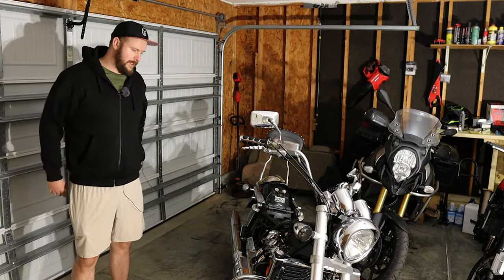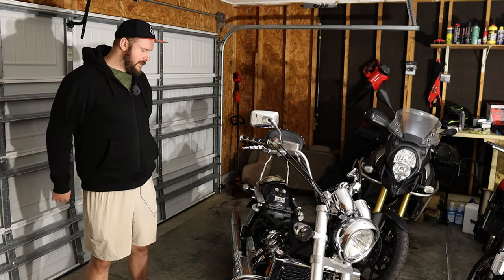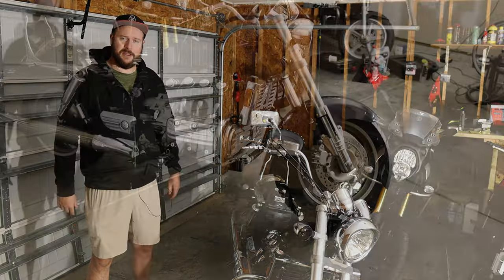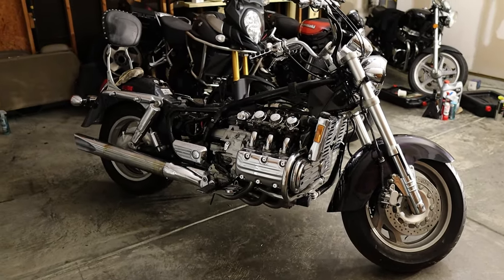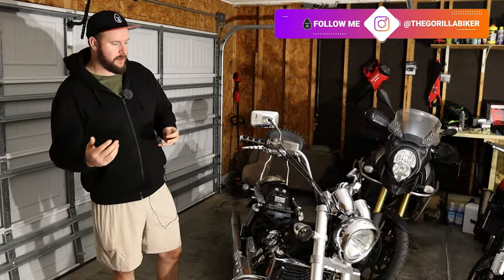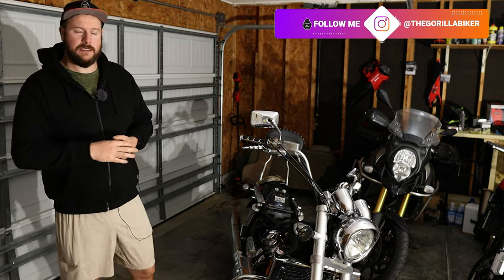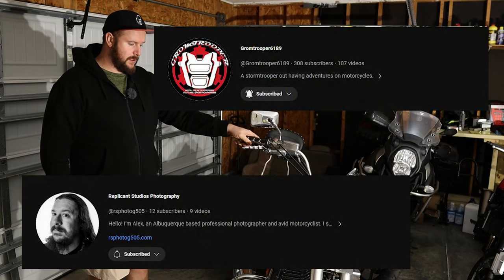Hello and welcome back to the Gorilla Biker. Today we're doing a video on another different bike — this Honda Valkyrie right here. I've been asked a lot about how the hell the Honda Valkyrie came about, so I just wanted to explain that. If you've been following the channel, you know I get along very well with several people I've met on YouTube over the years, one of whom is Gromtrooper6189.